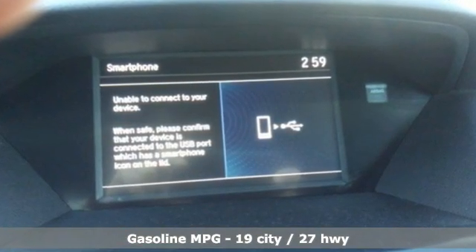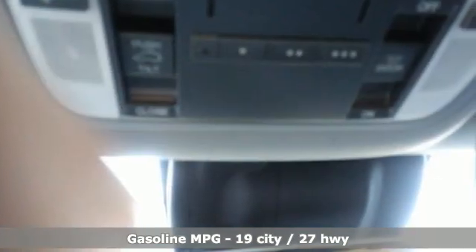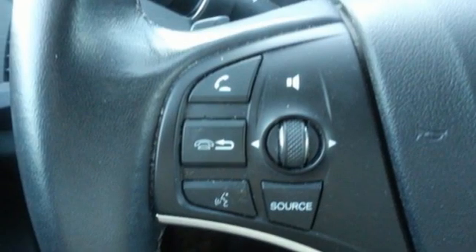V6 engine, gas pressurized shocks, AM-FM satellite radio, memory exterior door mirror settings, front heated leather bucket seats, auto tilt-away steering column.